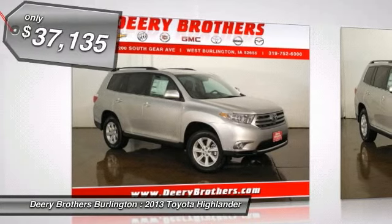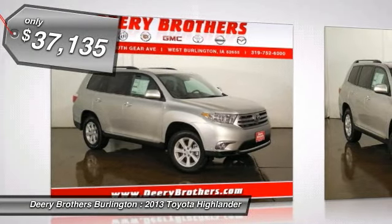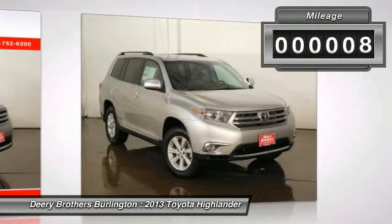Disclaimer: All prices and payments — tax, title, license, lien, doc fee $199 — security deposit, acquisition fee, freight extra.